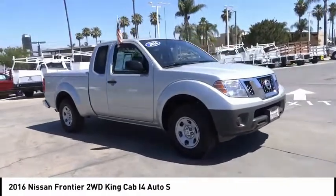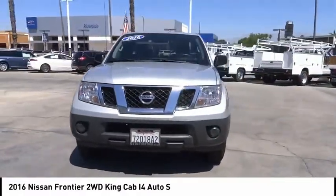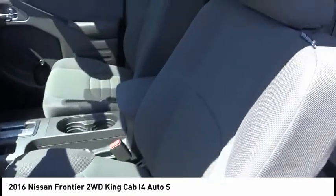Here are some of this vehicle's great options: anti-lock brakes, side airbags, driver airbag, Bluetooth, air conditioning, cruise control, CD player, and steel wheels.